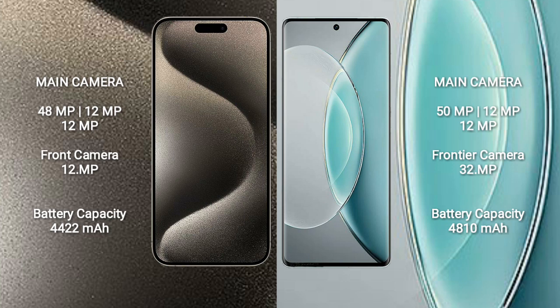iPhone 15 Pro Max features a triple rear camera setup: 48MP, 12MP, and 12MP, with a 12MP front camera. Vivo X90s also features a triple rear camera setup: 50MP, 12MP, and 12MP, with a 32MP front camera.